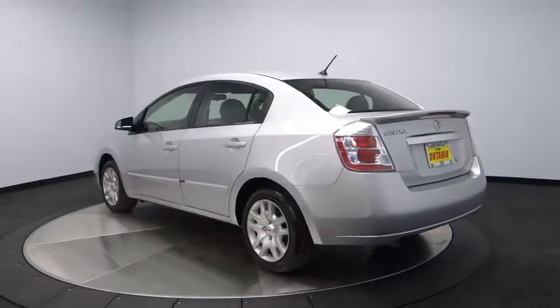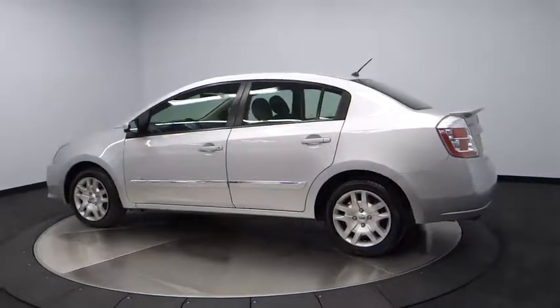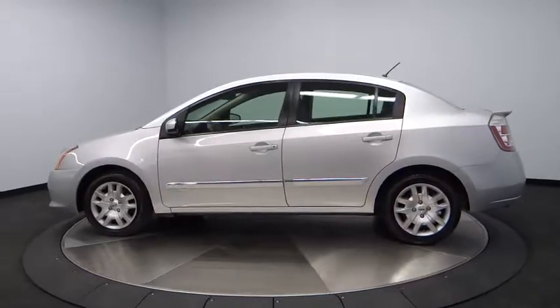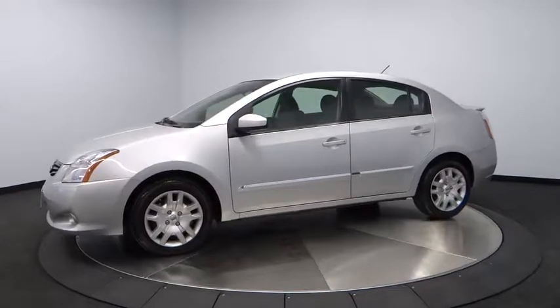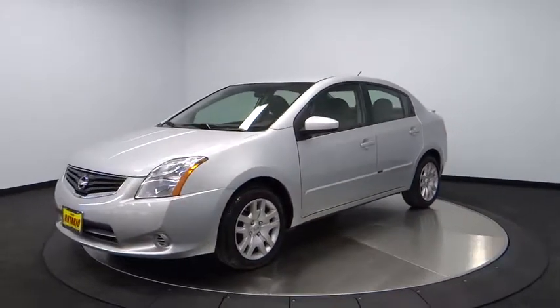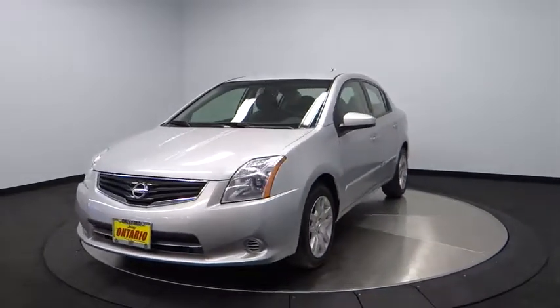Stability control, anti-lock braking system, traction control, air conditioning, dual airbags, power steering, driver airbag, adjustable steering wheel, AM-FM stereo with CD player.